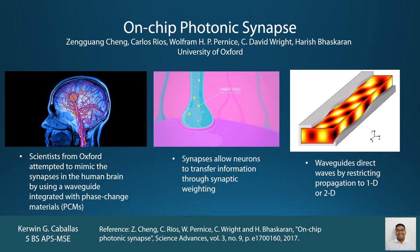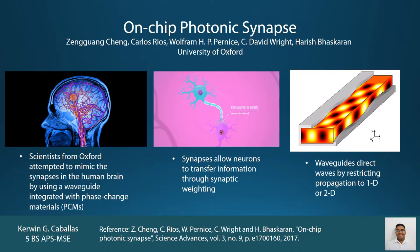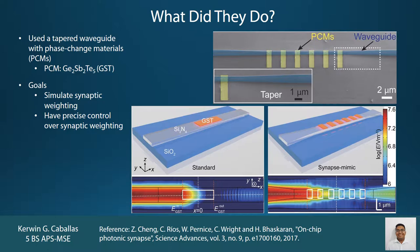The scientists from Oxford aim to mimic the synapses by using a waveguide integrated with phase change materials. Waveguides work by guiding and focusing waves by restricting their propagation to only one or two dimensions. They created a tapered waveguide which had islands where phase change materials were integrated onto the waveguide.